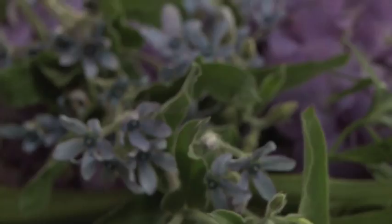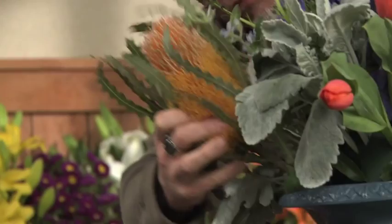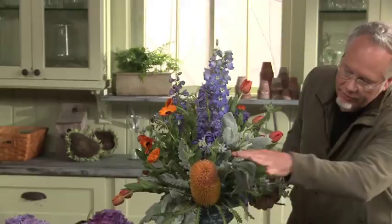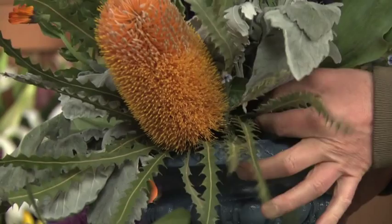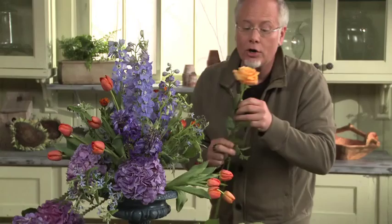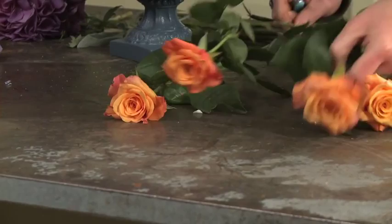This is going to be a perfect spot for that Banksia protea. The juxtaposition of those great looking textures is going to be perfect. We've got a lot of texture, and other flowers coming in over here — it's the perfect place for hydrangea. Some Milva roses too. We got these in a little bit earlier so that they had plenty of time to open up.